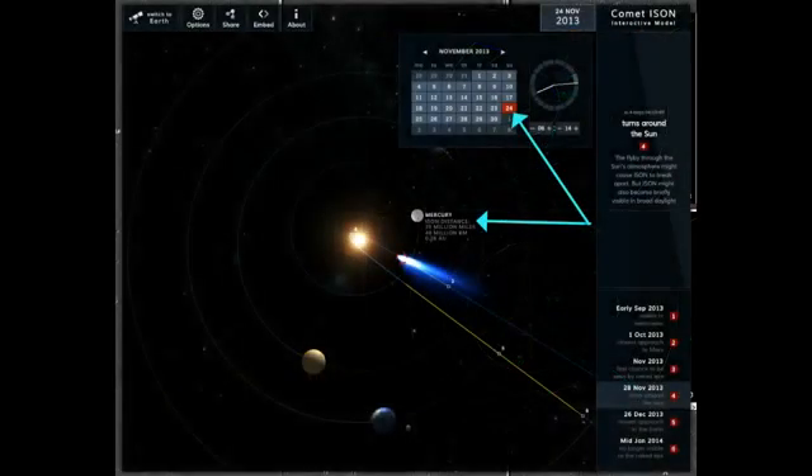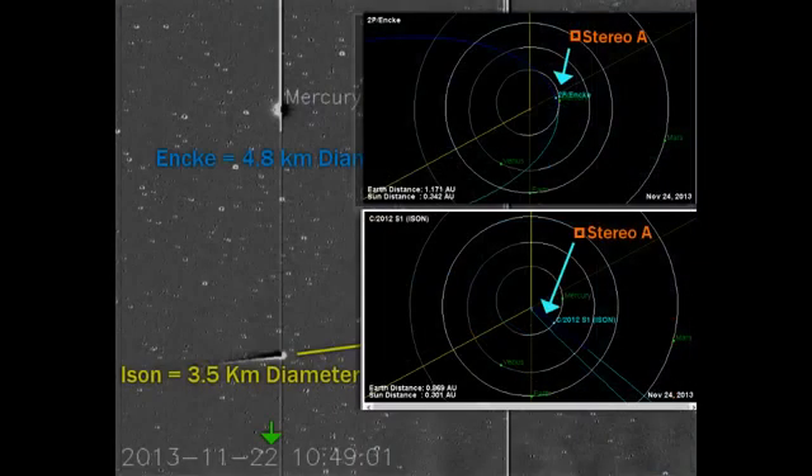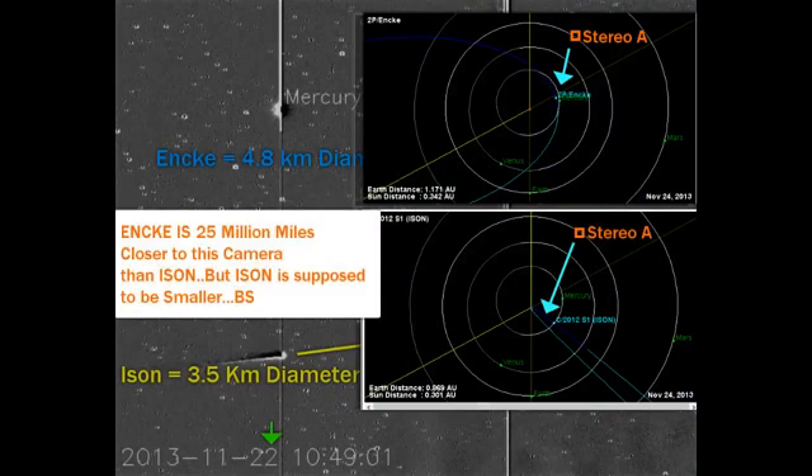Now, how would you determine that distance? Go to your ISUN 3D, go straight up just like the JPL does, click on Mercury. It will give you the distance from ISUN today at 25 million miles. The ISUN may break apart on perihelion now. By looking at the distance and the difference in the size, you're going to tell me that Enki is larger than ISUN? Enki is 25 million miles closer to this camera than ISUN, but ISUN is supposed to be smaller. I say BS, guys.